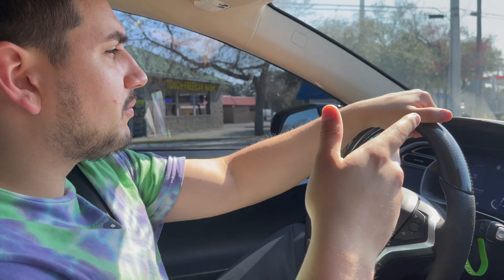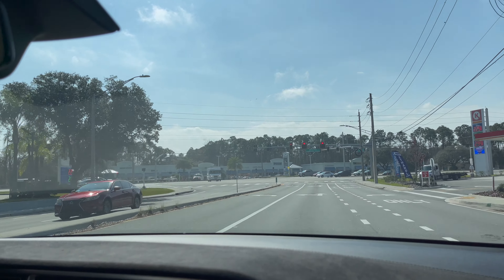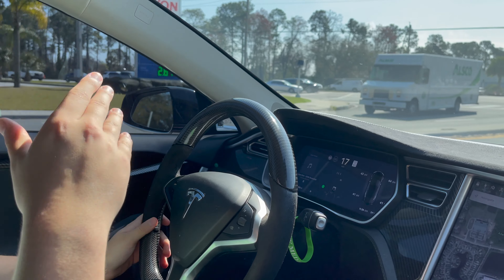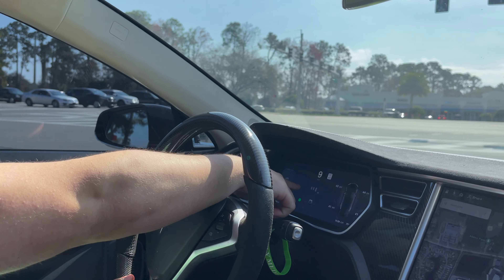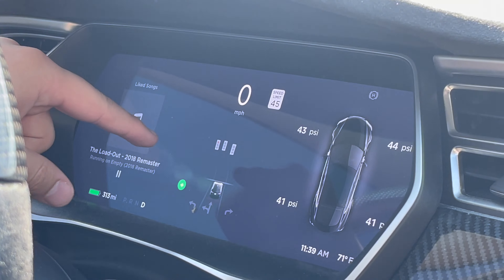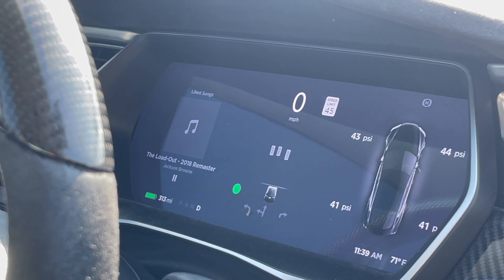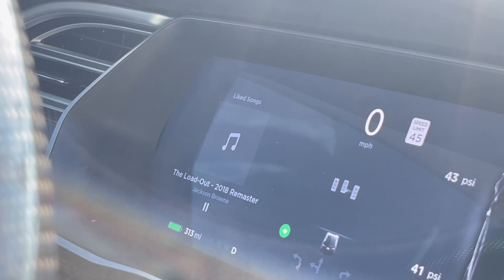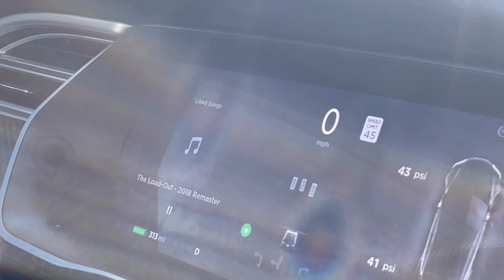So we're pulling up at a red light — listen carefully. This car is going to ding when the light turns green and it's going to show it right here on the screen. As you can see, it shows a stoplight icon and it's red. I don't know if the camera is shaking — that's just the software, the software does that.